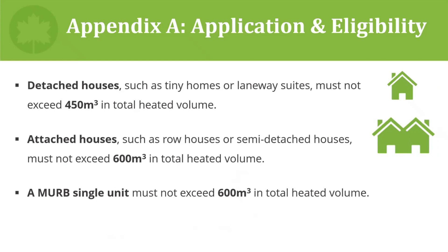To effectively develop a fair eligibility criteria, there needed to be a cap on the size of homes that the energy use targets could be used for. Detached houses must not exceed 450 cubic meters; attached houses and MERB single units must not exceed 600 cubic meters. These targets represent the upper end in terms of volume of the housing forms being targeted for inclusion into the program.